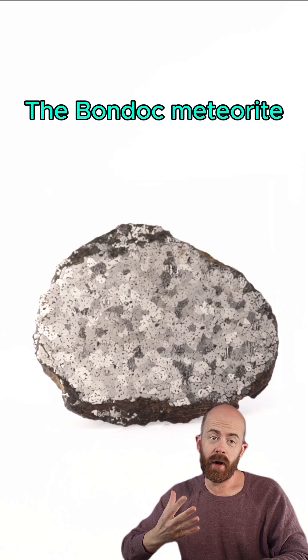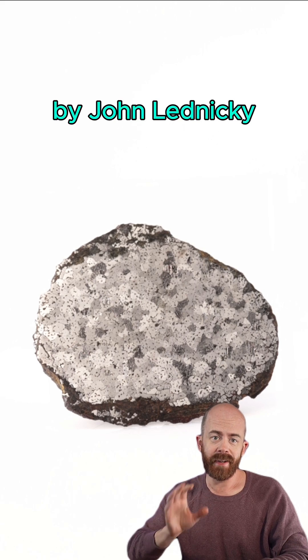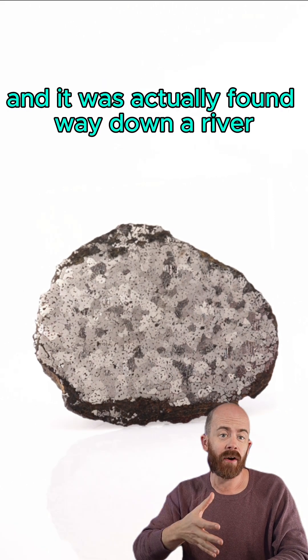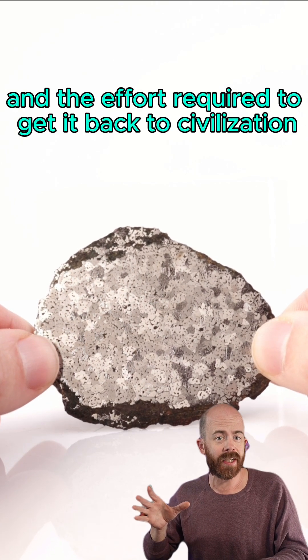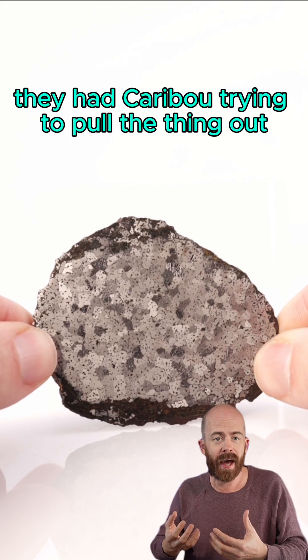The Bondock Meteorite was discovered in the Philippines in 1956 by John Lenicki. We don't actually know when it fell — it wasn't an observed fall, but that's when it was found. It was found way down a river in a relatively uninhabited part of the area, and the effort required to get it back to civilization was tremendous. They had caribou trying to pull the thing out.